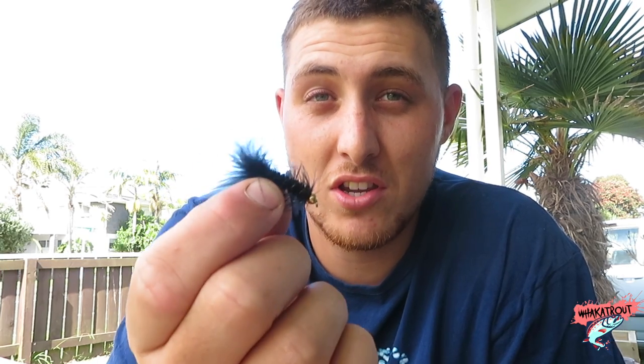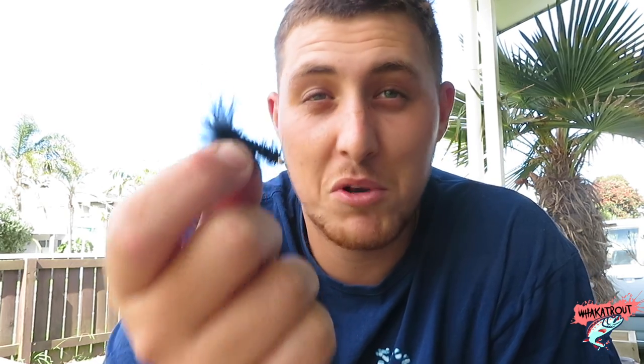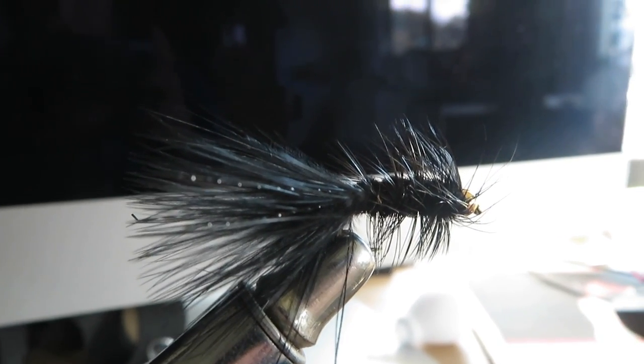Number five on my list — starting off with a wet fly — is the black woolly bugger. If you just took this around every single lake and river and stripped it through some nice-looking pools and fishy-looking places, along lake edges and through weed beds, this fly will probably catch you a fish. With the right presentation, at the right time and moment, the black woolly bugger will do the damage.